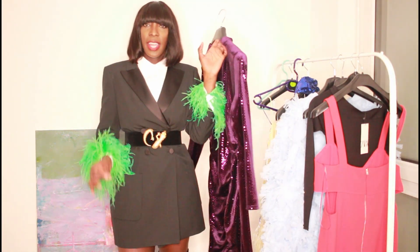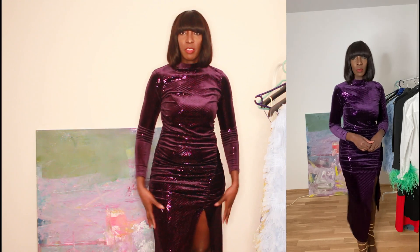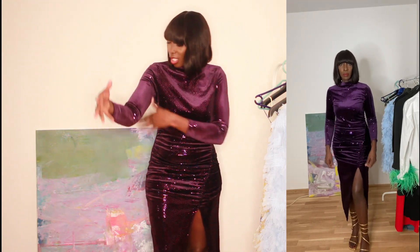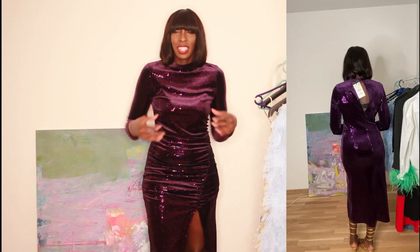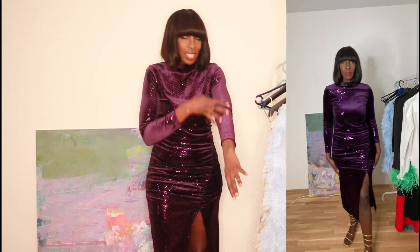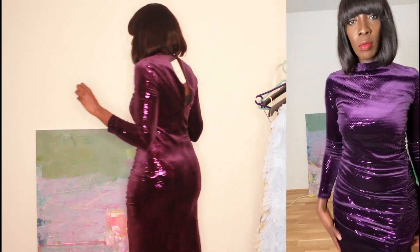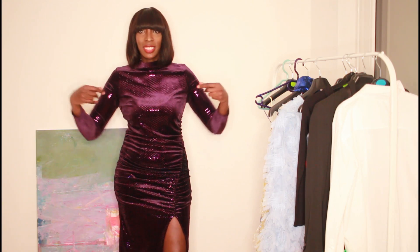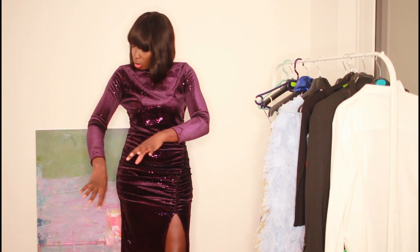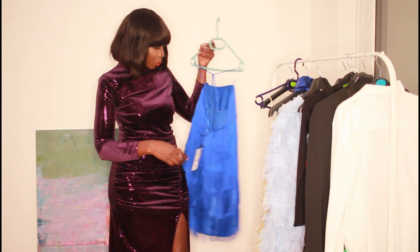Now let me try on the velvety dress. It's a large, and around the body it fits perfectly — it's just my armpit and upper arm area that feels really tight, which isn't that comfortable. Other than that, the dress is perfect. I love the color, I love how it looks — it's elegant. It's just that the upper part is too tight for me.